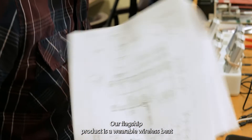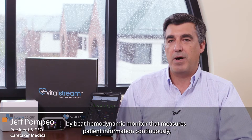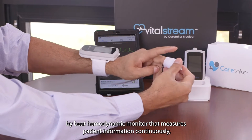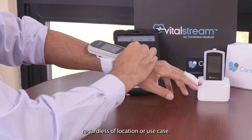Our flagship product is a wearable wireless beat-by-beat hemodynamic monitor that measures patient information continuously regardless of location or use case.